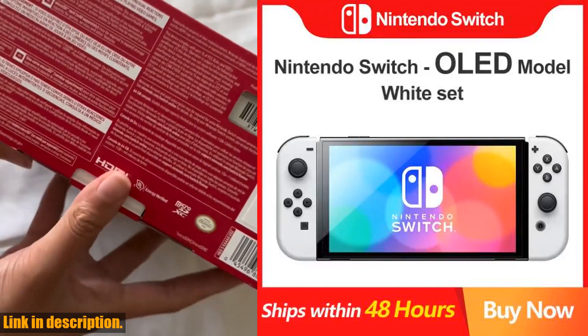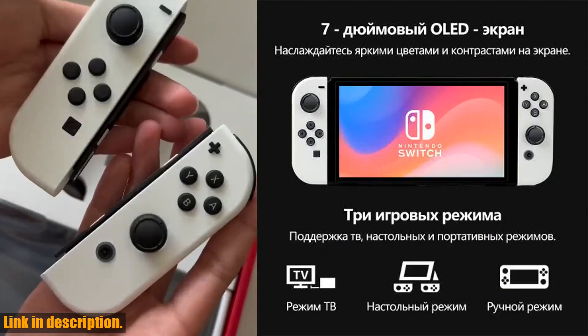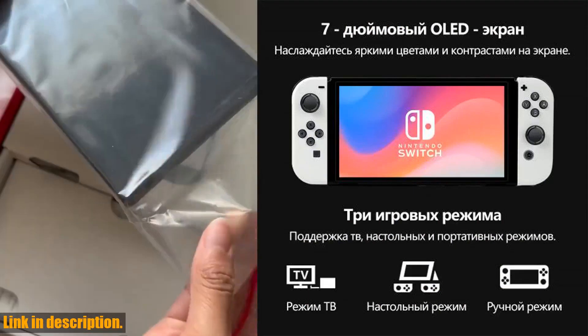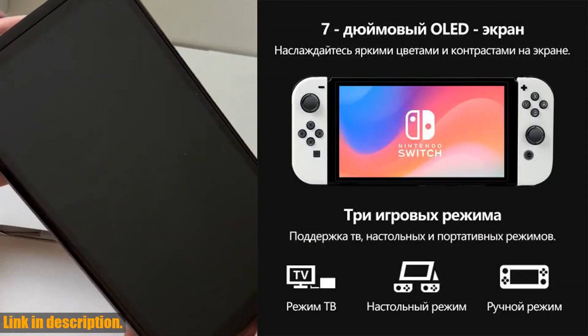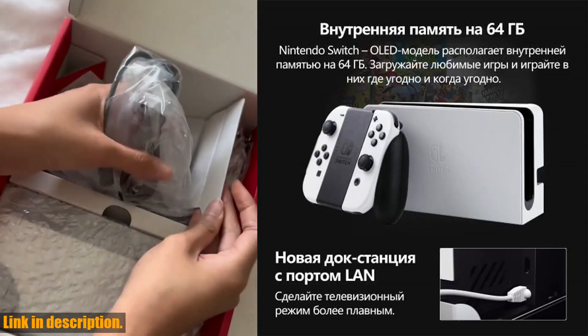Hey there, gaming enthusiasts! Welcome back to another exciting review on our channel. Today, we're diving into the world of the highly anticipated Nintendo Switch OLED game console in the stunning white neon color, and let me tell you, this is a game changer.